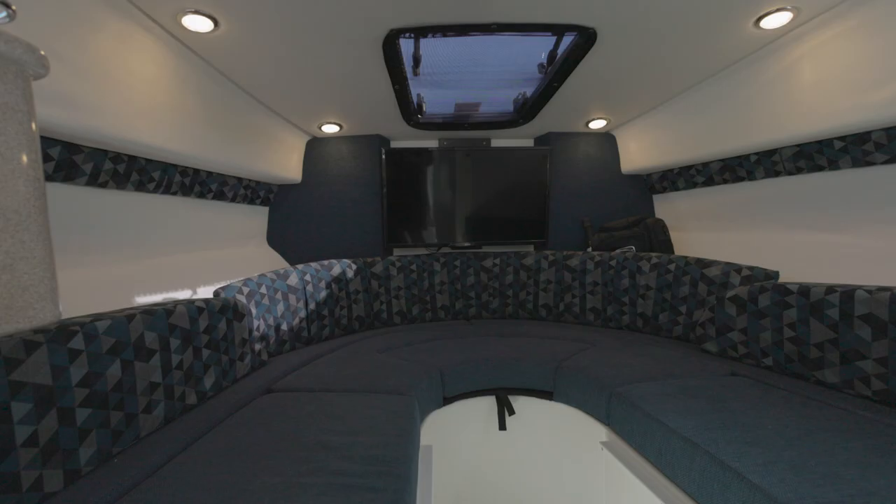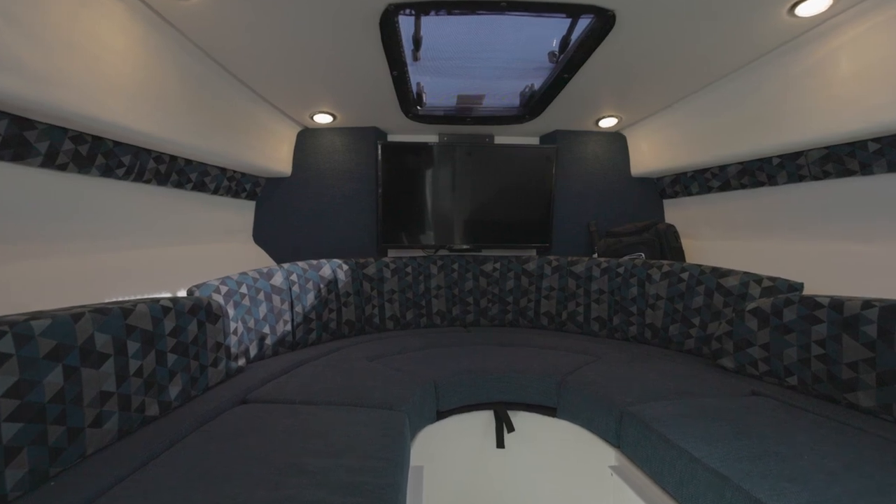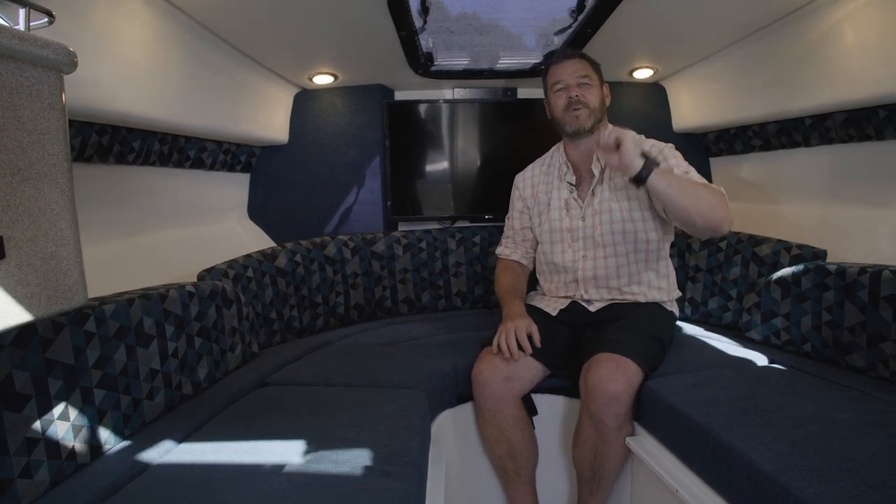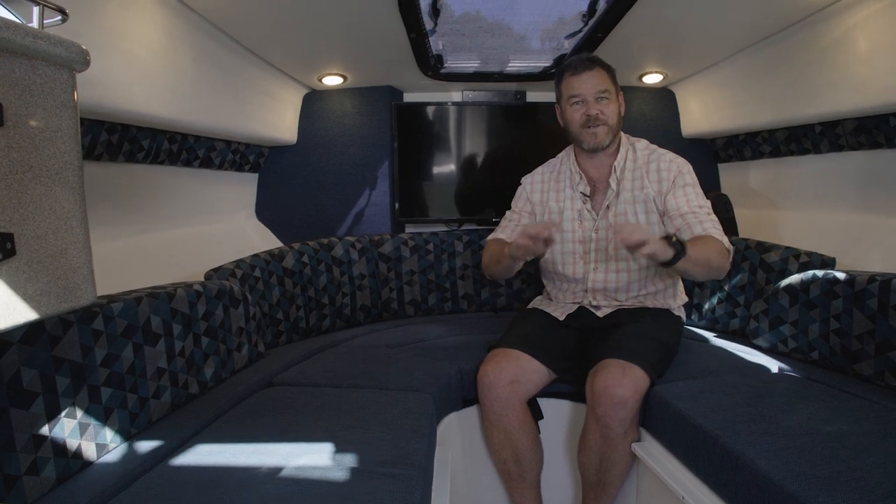If you've got kids, you can get the optional bed that sets up on the rear lounge, and with full camping covers the kids are well secured and a little bit away from the parents. There's a lot to like about that.